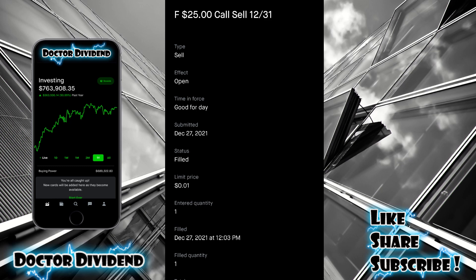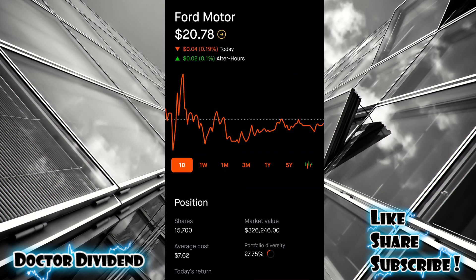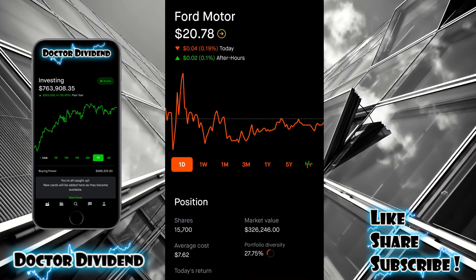So $1 per contract doesn't seem like a lot, but if you do this every week of the year, that's $52 a year. Add that to the $40 of dividend income — that's $92 per year. $92 divided into 100 shares of Ford at roughly $20 per share means one contract is $2,000. So $92 into $2,000 is a rate of return of 4.6%. If you wanted to do slightly riskier options trades, you could double that $52 to $104, giving you $144 per year per contract including dividends.